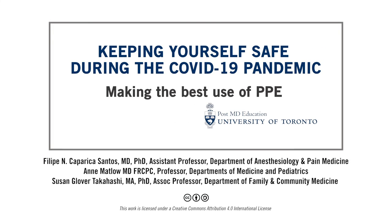In this presentation, we want to provide you with important information to make the best use of your PPE and help keep you safe while caring for patients during the COVID-19 pandemic. This video is directed to all healthcare workers caring for patients during the COVID-19 pandemic.